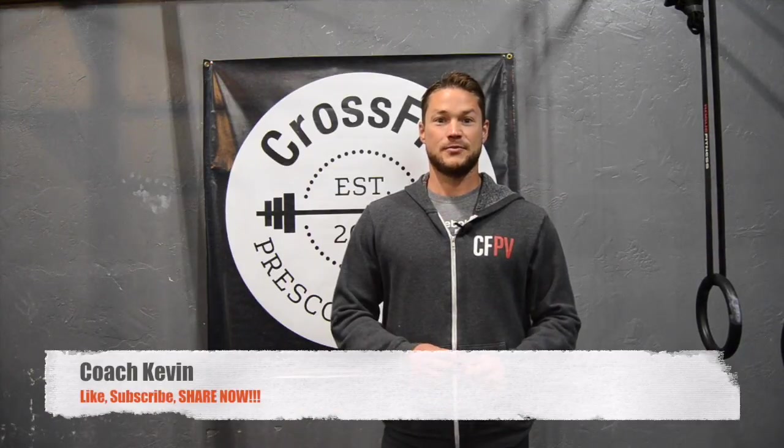Hey guys, Kevin with the Weekly Watt Series. Thank you so much for tuning in. Remember, if you like what you see, make sure you like us on Facebook and subscribe to our YouTube channel. Thanks guys.